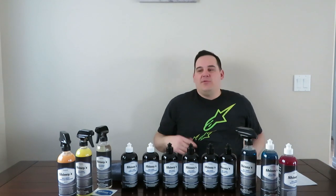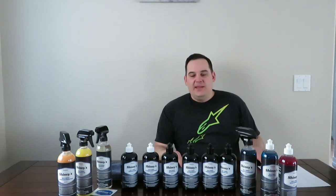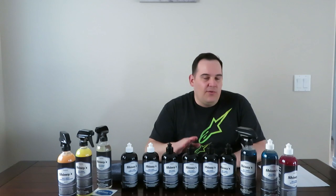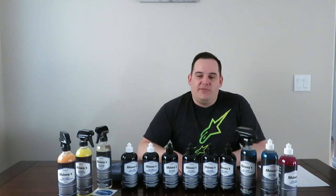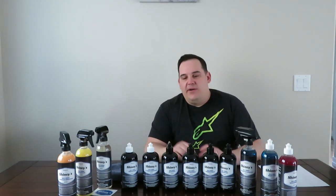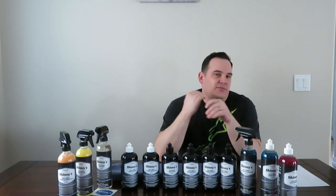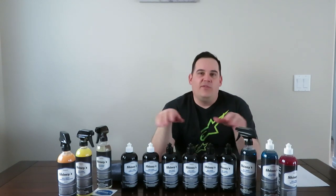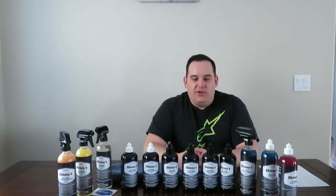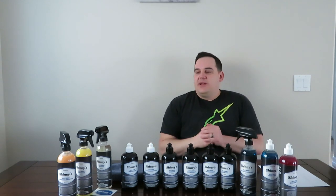I really appreciate you guys stopping in. I would strongly recommend picking up a mystery box from Shinies — super great company. If you do pick up a mystery box or any products, let me know in the comments because he is a very small company and I want to help out. I am not affiliated with Shinies and I am not sponsored by Shinies. I'll even show you the invoice — I did pay for this. It's just me wanting to help out a smaller company that makes really great products.